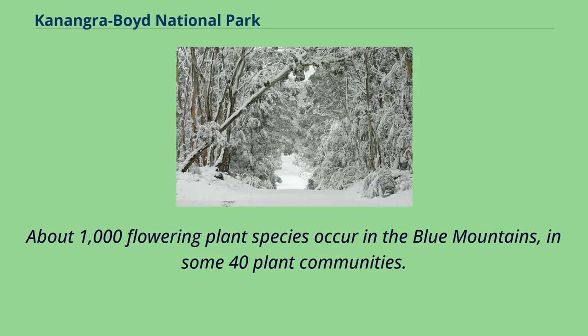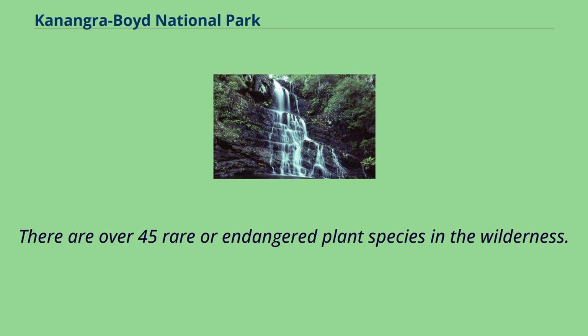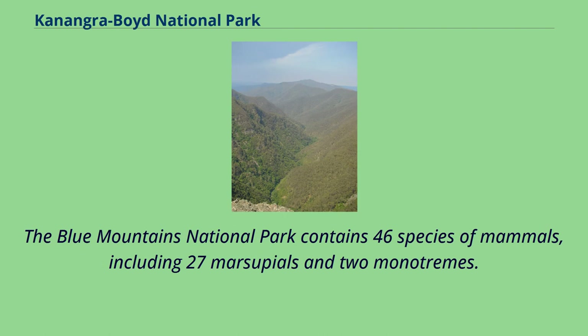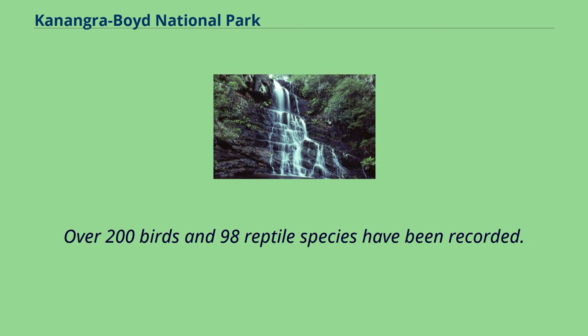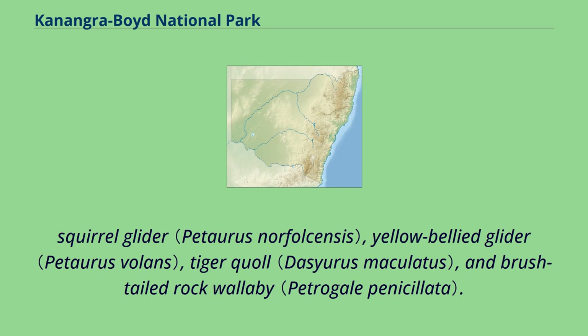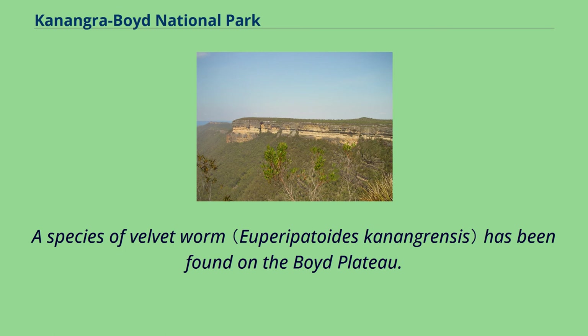About 1,000 flowering plant species occur in the Blue Mountains, in some 40 plant communities. There are over 45 rare or endangered plant species in the wilderness. A unique form of tall open forest occurs in the Ketumba Valley, dominated by Camden white gum, an endangered species limited to these populations. The Blue Mountains National Park contains 46 species of mammals, including 27 marsupials and 2 monotremes. Over 200 birds and 98 reptile species have been recorded. Several species listed on Schedules 1 and 2 of the Threatened Species Conservation Act 1995 are found in the wilderness area, including the powerful owl, squirrel glider, yellow belly glider, tiger quoll, and brush-tailed rock wallaby. A species of velvet worm has been found on the Boyd Plateau.